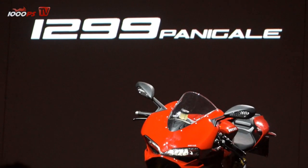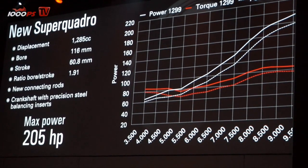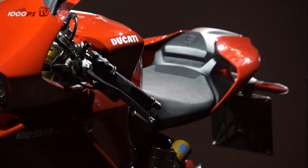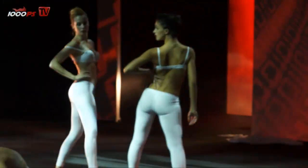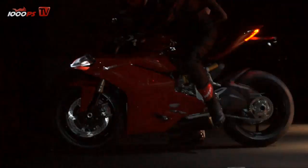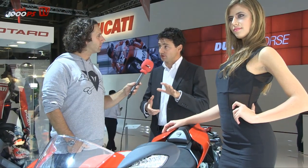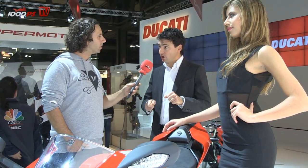We also have other improvements in the electronic package. The most important thing in the S version is the suspension — the front fork, shock absorber, and steering damper — all made by Öhlins and electronically linked to each other. This is very important because there is a new system that changes the suspension settings with an event-based strategy. For example, if you are on a race track and brake very hard, in that moment the compression of the front fork will be increased, only during braking.